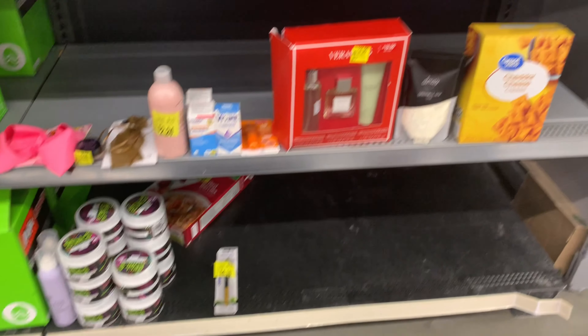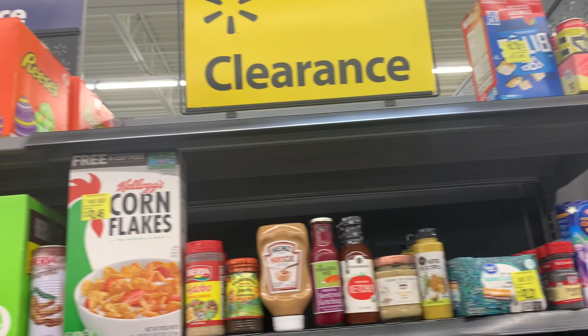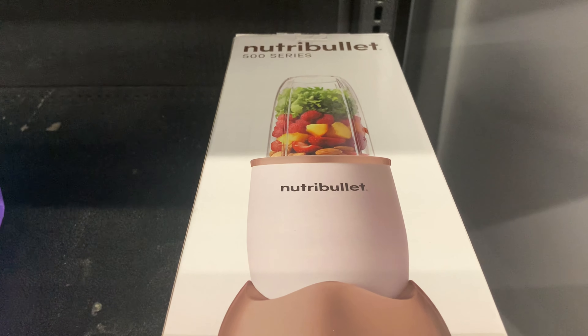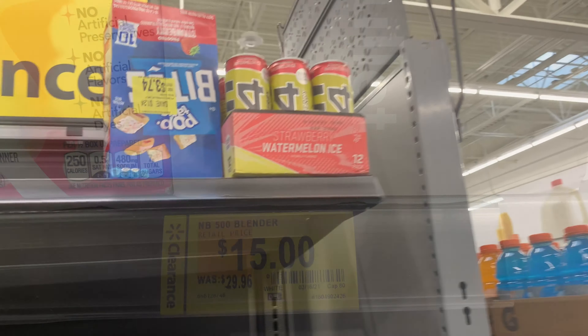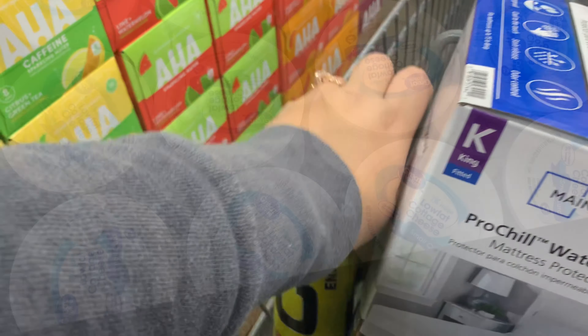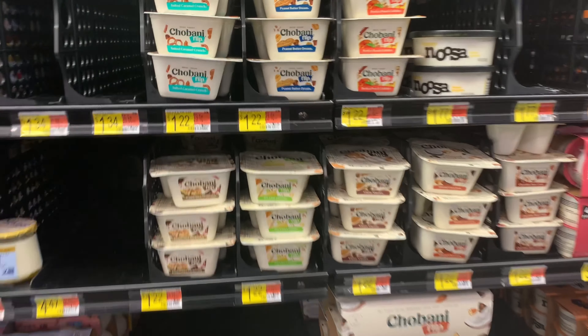Another little clearance section — I hope my husband doesn't watch this because he's probably going to be mad at me for not picking up this $15 Nutribullet. It was actually really pretty. Should I have picked it up? Let me know in the comments. I did however pick up two C4 drinks for him — these used to be on Ibotta but my store has them on clearance for 55 cents each.